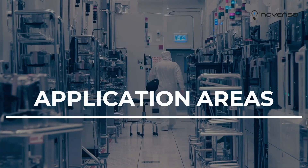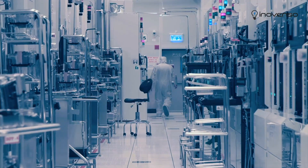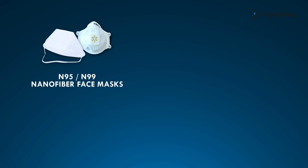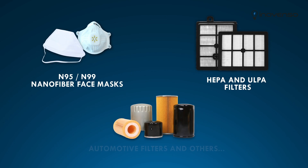The machine can be used for a wide range of application areas. From filtration nanofiber-based products, such as N95 or N99 nanofiber face masks, HEPA and ULPA filters, automotive filters, and others.